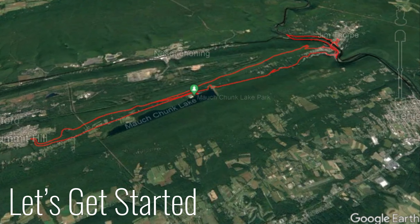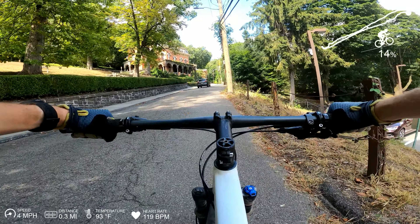And that's the mansion where Asa Packer lived, who was the man behind Lehigh Coal Navigation. He basically created the railroad system and the canal system, or helped in building it, so we owe all of this to him and really the success of the town.